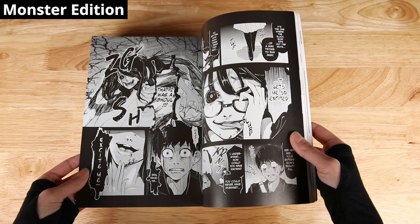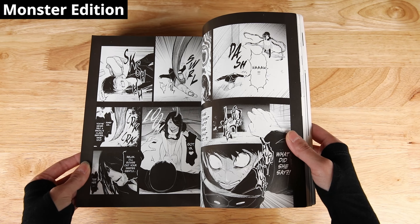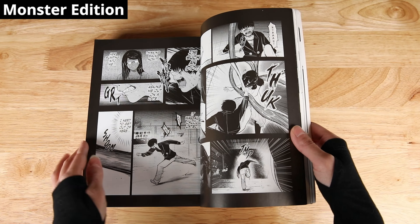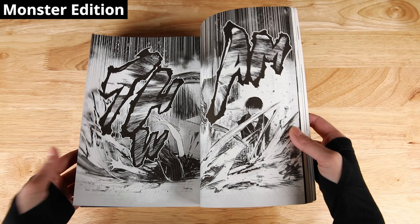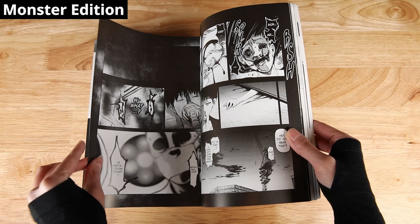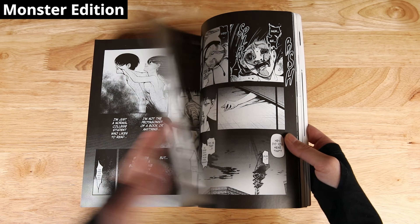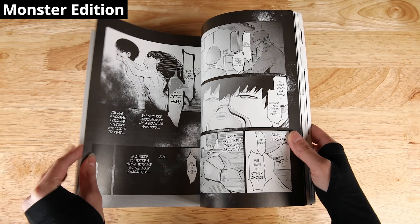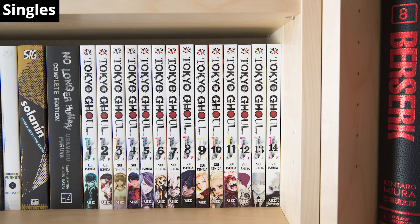I also want to talk about how the art looks in the Monster editions, because this is their biggest positive. The panels look even more incredible in this larger format, and especially the two-page spreads. Sui Ishida's art already looks amazing in the singles, but the Monster editions are the best way to experience his art, in my opinion. The Monster editions also save you a bit of space on the shelf — you will need more vertical space, but horizontally they save you around 2.5 inches.